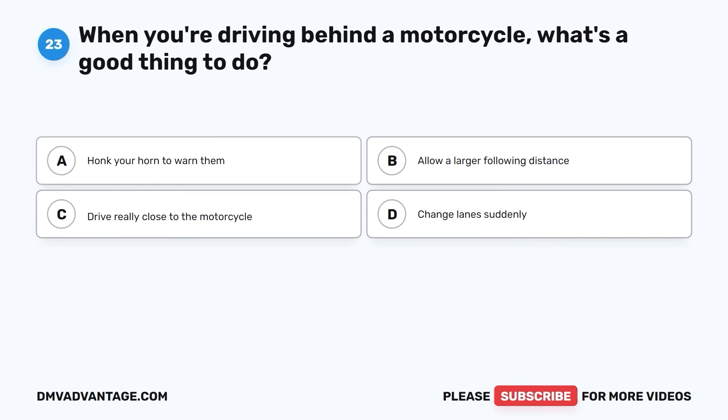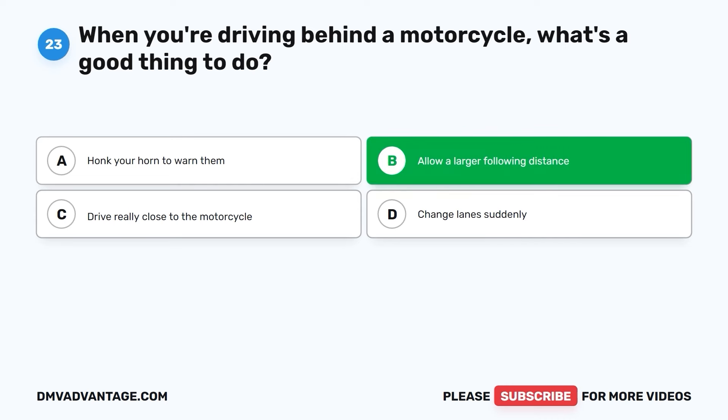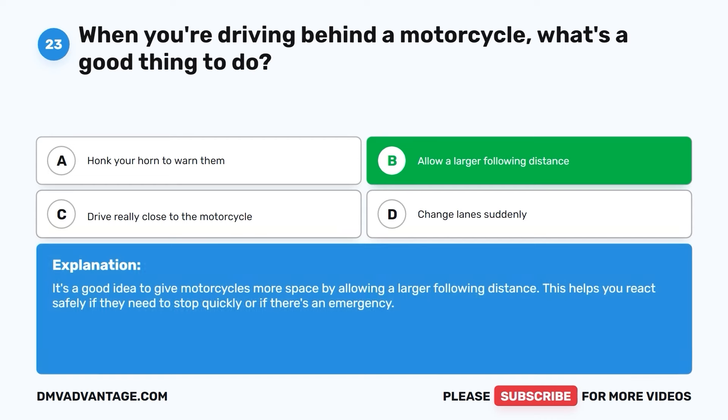Question twenty-three. When you're driving behind a motorcycle, what's a good thing to do? A. Honk your horn to warn them. B. Allow a larger following distance. C. Drive really close to the motorcycle. D. Change lanes suddenly. The correct answer is B. It's a good idea to give motorcycles more space by allowing a larger following distance. This helps you react safely if they need to stop quickly or if there's an emergency.